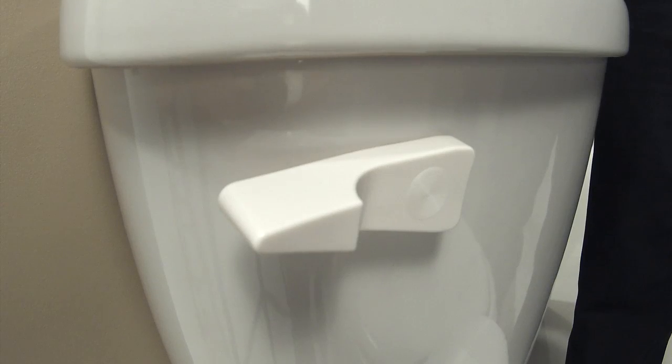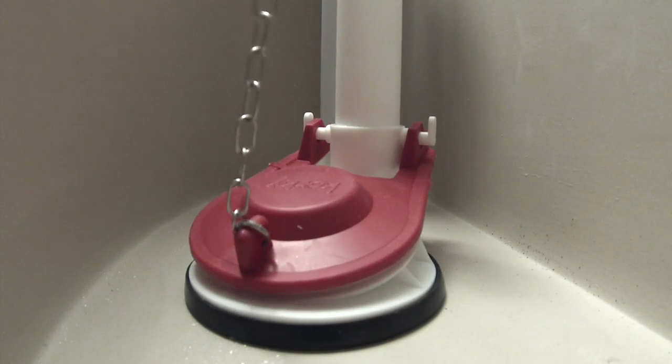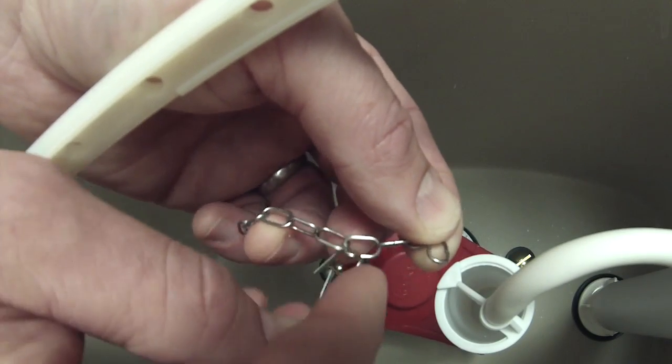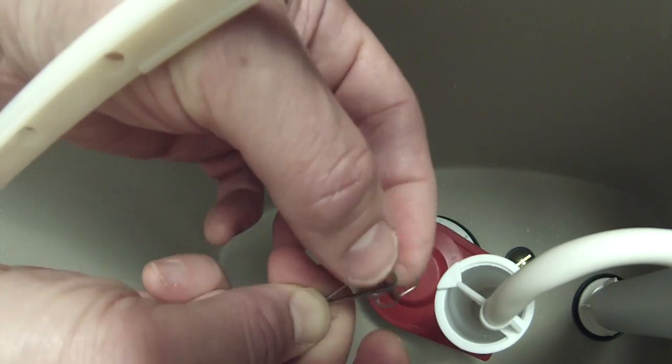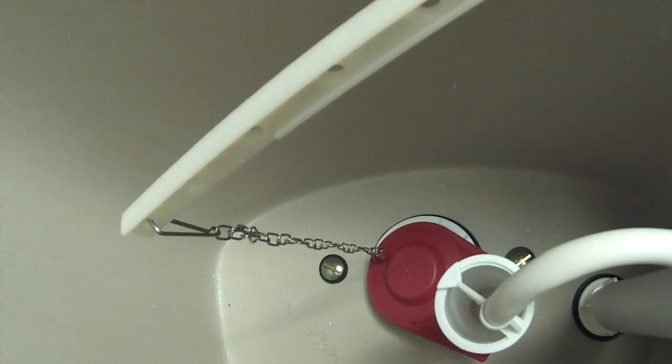If the chain is too long, it might interfere with the flapper closing all the way. You can easily adjust the length of the chain by moving the clip. Moving the clip allows you to shorten or lengthen the chain to allow the flapper to seal properly.